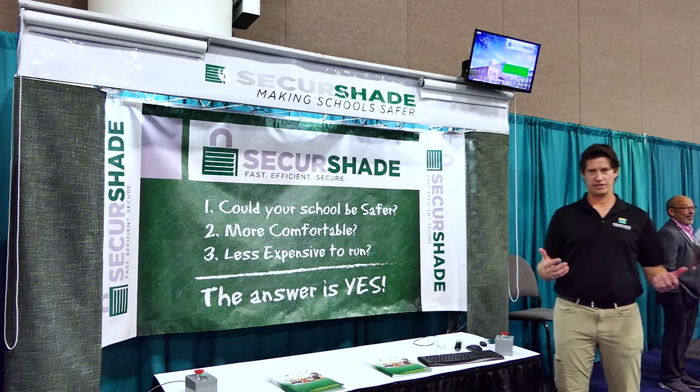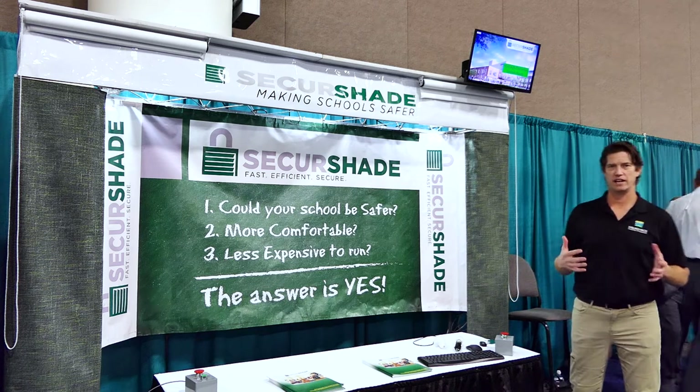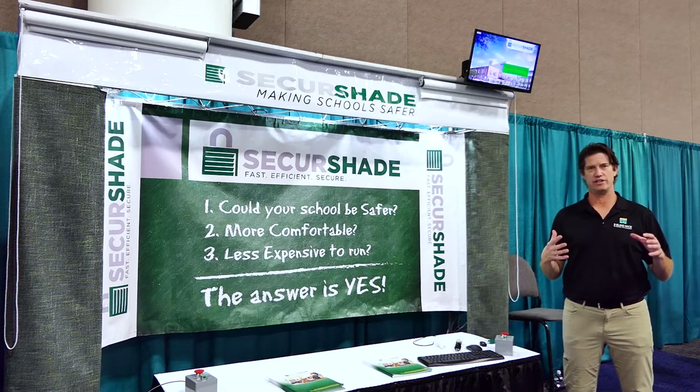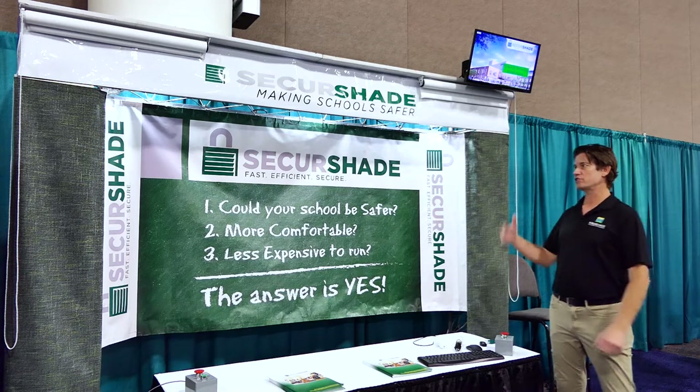Hello and welcome to Three Blind Mice Window Coverings. I want to talk about a product out there that is probably one of the biggest innovations that's hit the window covering industry in years, and that's called SecureShade.